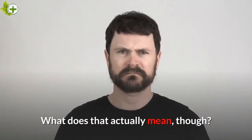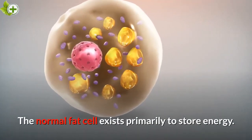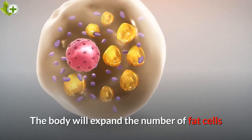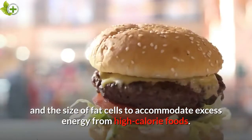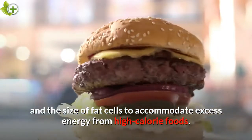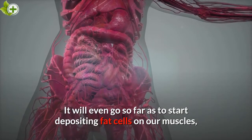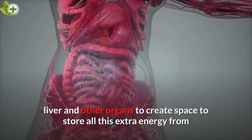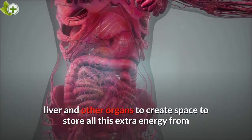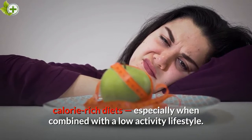What does that actually mean, though? The normal fat cell exists primarily to store energy. The body will expand the number of fat cells and the size of fat cells to accommodate excess energy from high-calorie foods. It will even go so far as to start depositing fat cells on our muscles, liver and other organs to create space to store all this extra energy from calorie-rich diets, especially when combined with a low-activity lifestyle.